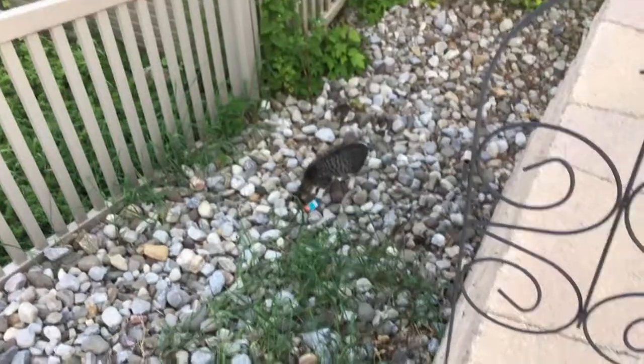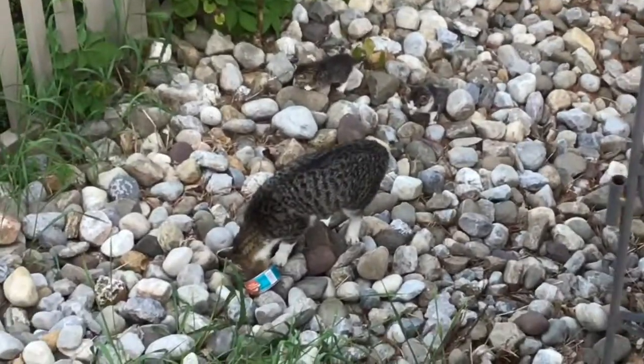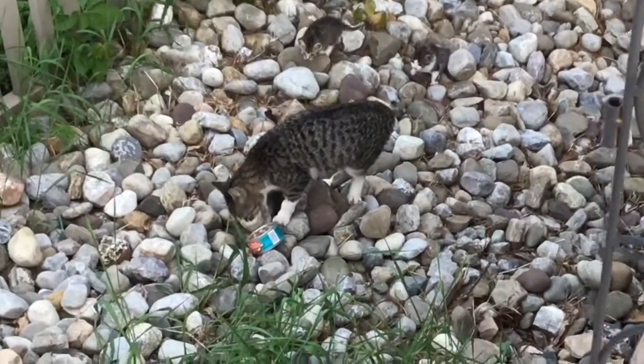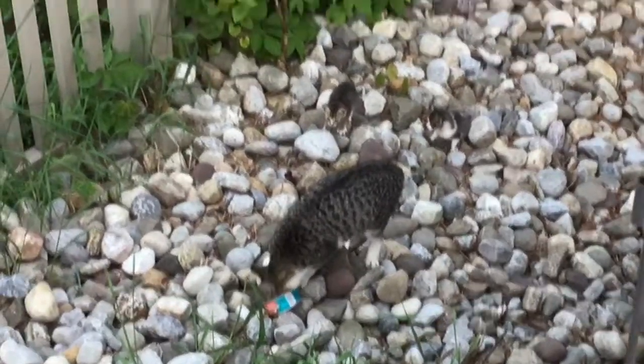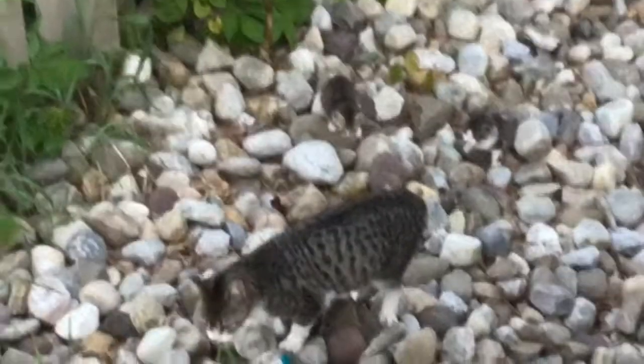Oh my gosh. I don't know if you can hear that, but the kitten is meowing. Right there is little Jimmy.